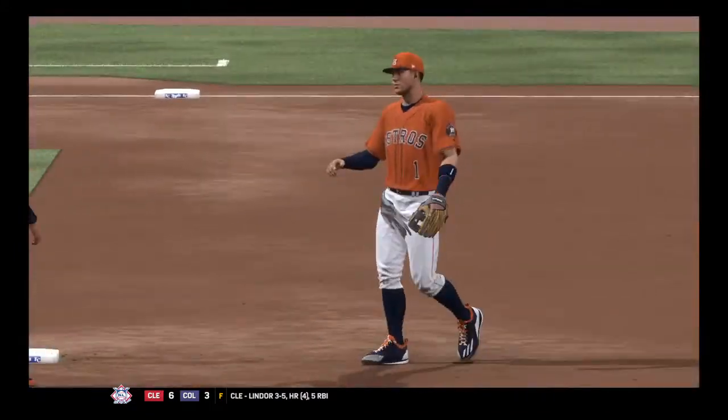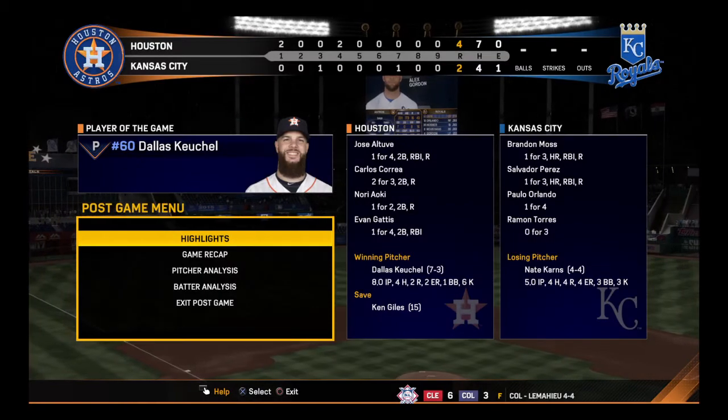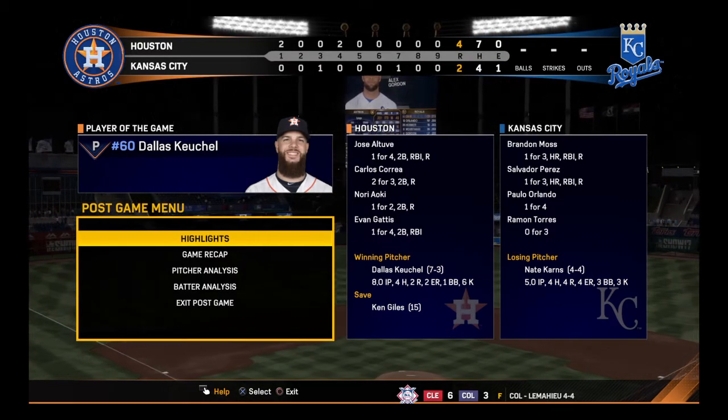Hey, anytime you can win a game — let alone on the road — you have to feel really good about yourself. It's not easy going into that other team's ballpark.